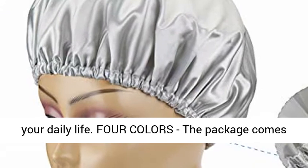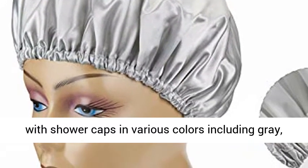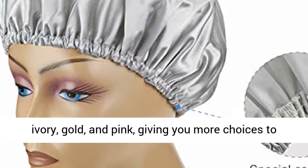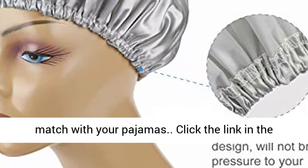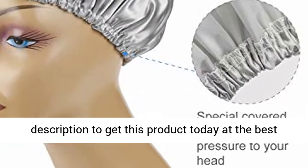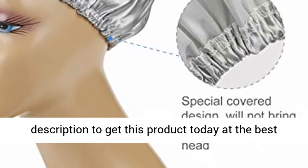For colors, the package comes with shower caps in various colors including gray, ivory, gold, and pink, giving you more choices to match with your pajamas. Click the link in the description to get this product today at the best price.